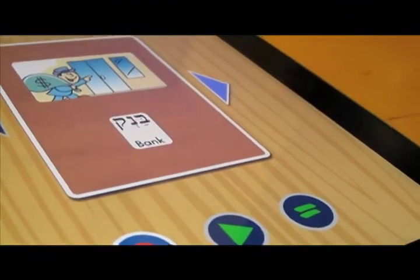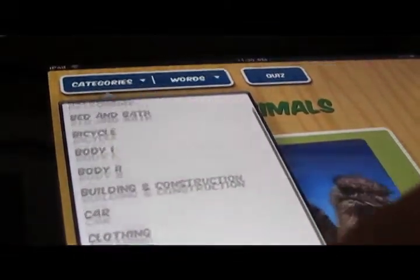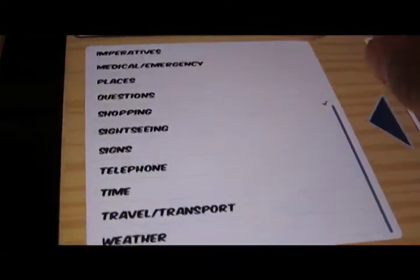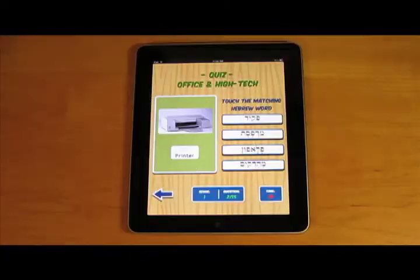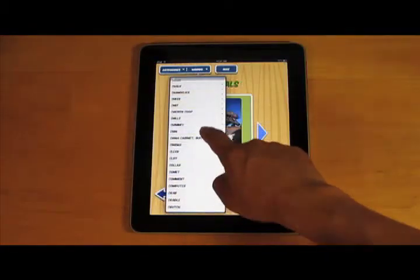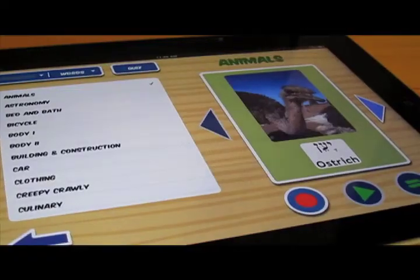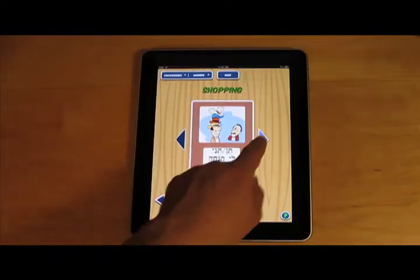The Talking Hebrew Wordbook is divided into 18 phrase sections and 29 word sections, complete with testing sections for each unit. Each word and phrase is pronounced in clear Israeli-accented Hebrew and appears on screen with translation and a